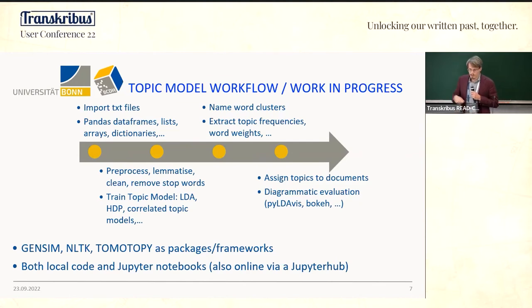We preprocess, lemmatize, and clean the data, then train the topic model. The key here is that we are trying out different models: classic LDA algorithms, but also CTM algorithms that allow us to develop correlated topic models; we may also develop a dynamic topic model. Topic models spit out lists of words, and that is where the historian comes in — we have to interpret these word lists and give them sensible meaning, then assign these topics back to documents in our collection or to new documents.